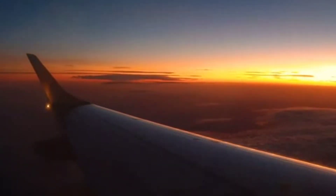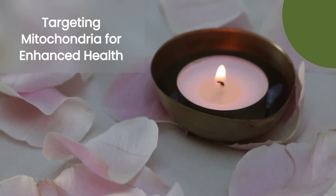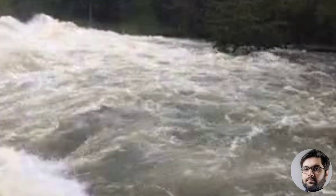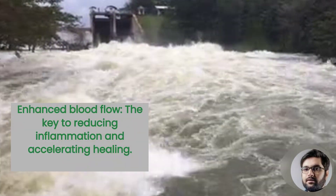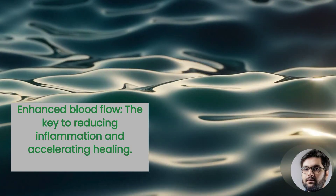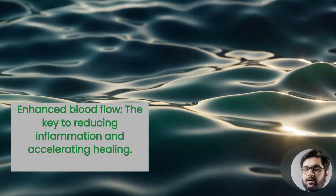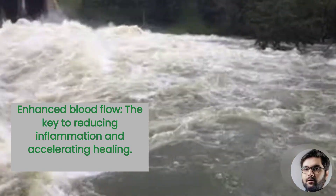Red light therapy uses specific wavelengths to stimulate cellular processes. By targeting mitochondria, it improves overall health outcomes. One mechanism is increased blood flow, reducing inflammation and promoting healing for conditions like arthritis or sports injuries.